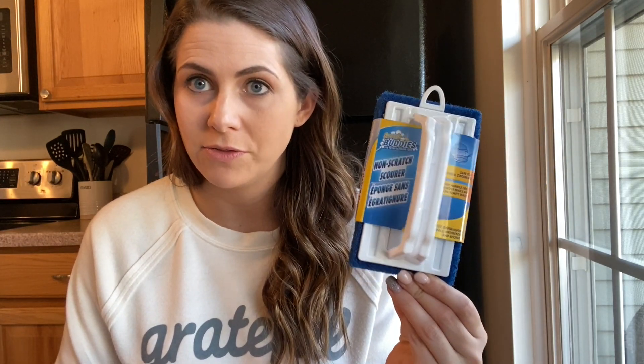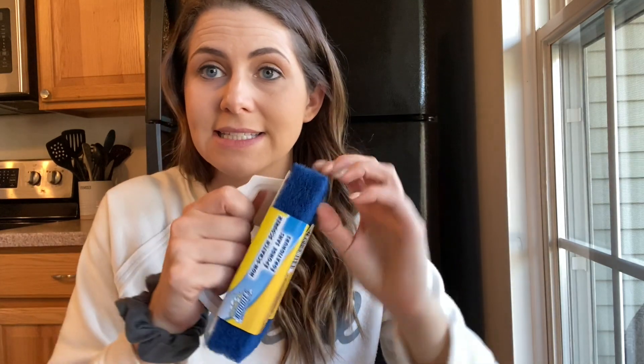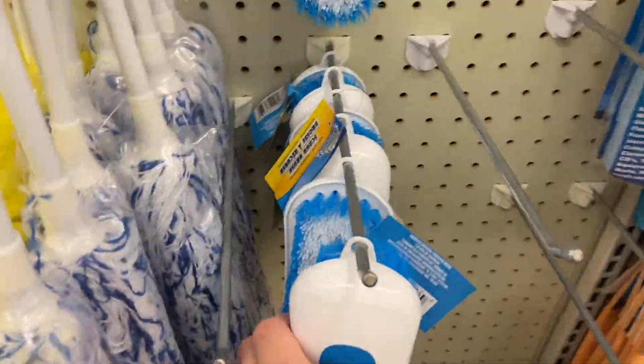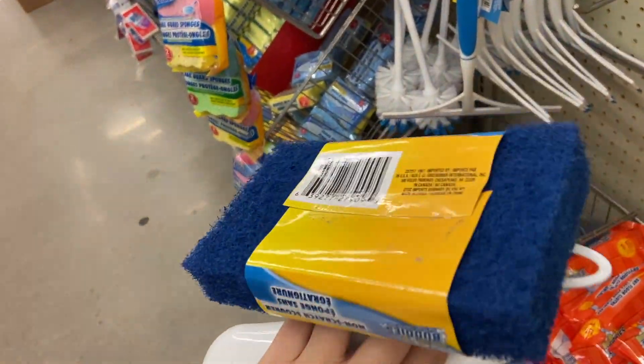This next item is a sponge. I got several questions about where to get the items I used to clean my stove — I'll link that video up here if you haven't seen it already. But this is from the Dollar Tree and it is such good quality. It has a handle on it, which I love, so I usually stock up on these whenever I go.